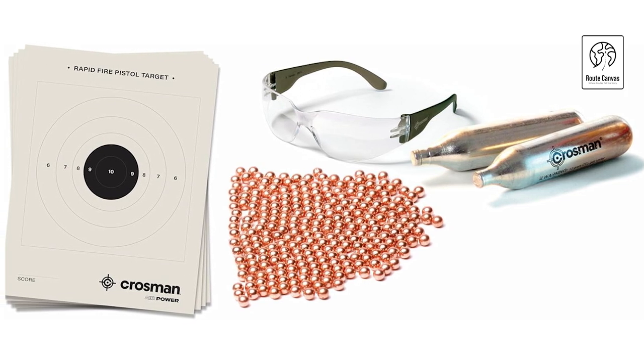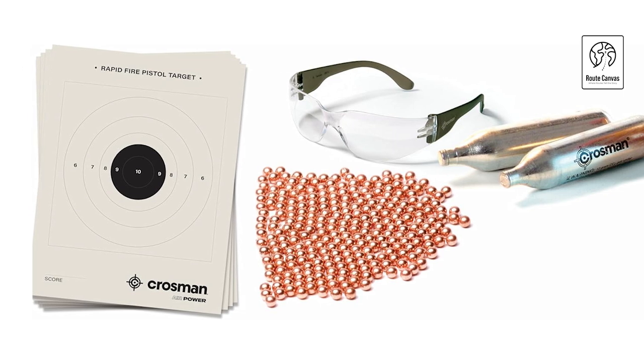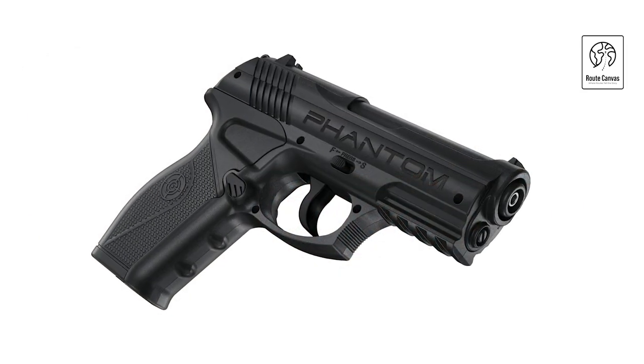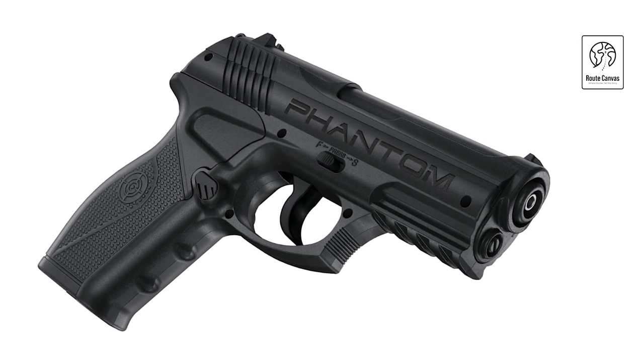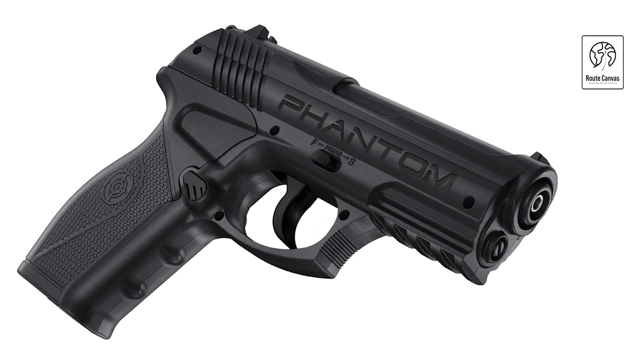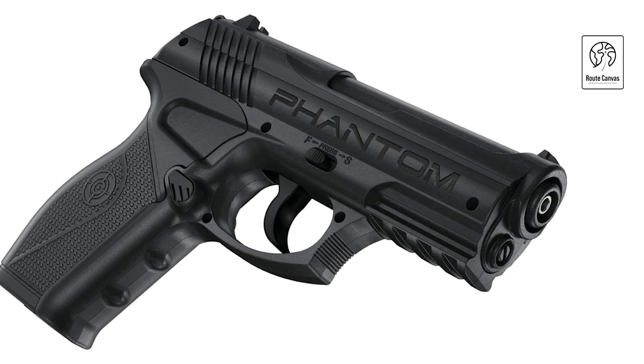Ideal for recreational use and training purposes, the Crossman Phantom P10KT CO2 Powered Semi-Auto BB Air Pistol Kit combines affordability with performance, making it a practical choice for enthusiasts looking for a complete and enjoyable shooting experience.